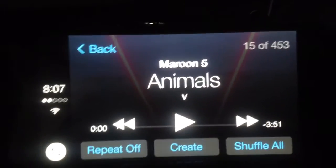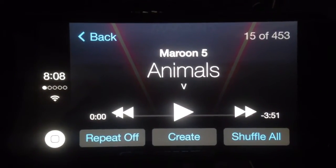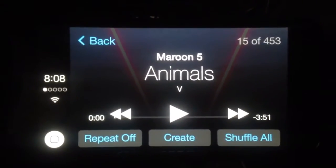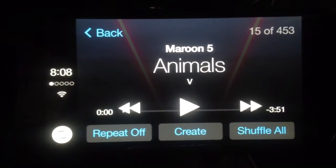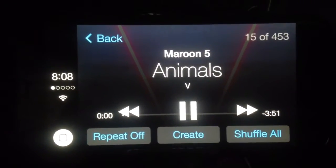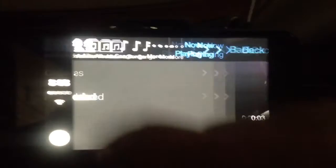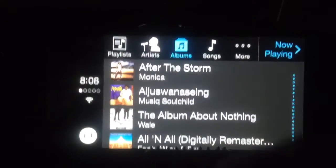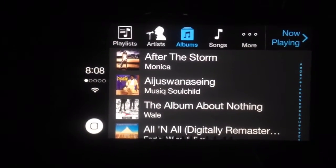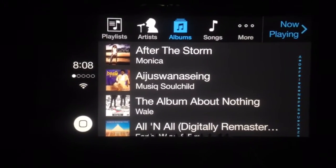The music is awesome. You've got your controls right there, just like CarPlay. Repeat, shuffle, create playlists — albums, artists, songs, all that. So if you're jailbroken, check out Ignition. It's free.